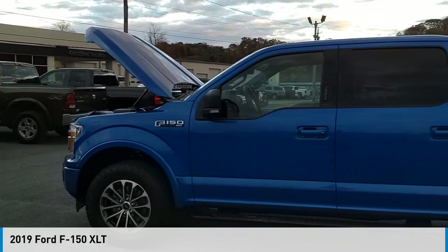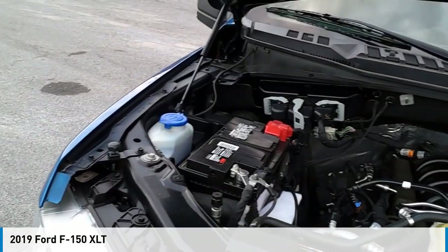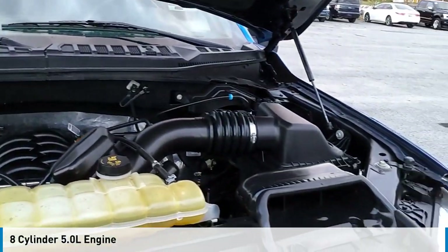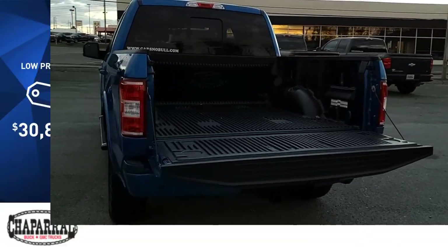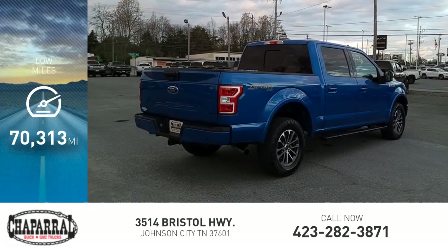Make a great choice today with the 2019 F-150. This vehicle is powered by a four-wheel drive, eight-cylinder, 5.0-liter engine, and is priced below $35,000. This vehicle has less than 75,000 miles.